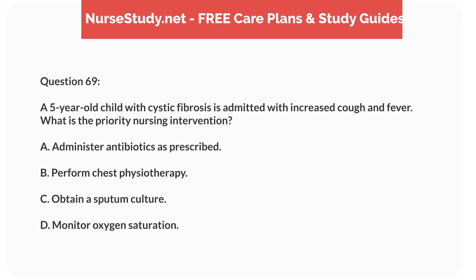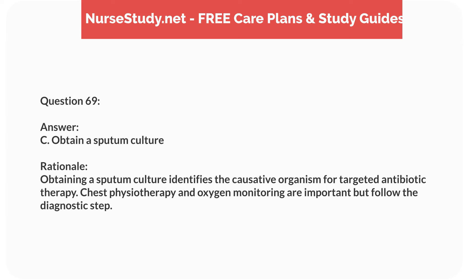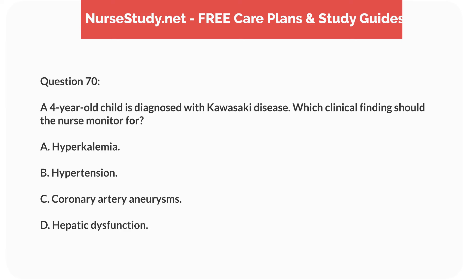Question fifty-two. A 9-year-old child with type 1 diabetes reports headache, dizziness, and sweating. The blood glucose level is 60 mg/dL. What is the nurse's priority intervention? Answer: C. Give 15 g of carbohydrates. Rationale: The priority is to treat hypoglycemia by giving a quick source of carbohydrates. Insulin and protein snacks are inappropriate, and an IV line is unnecessary.